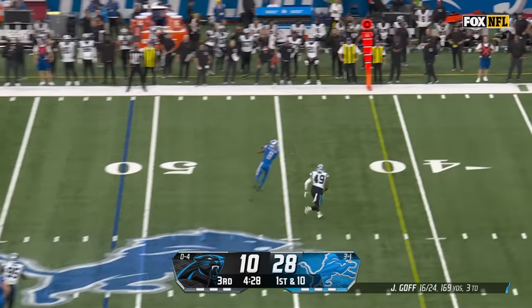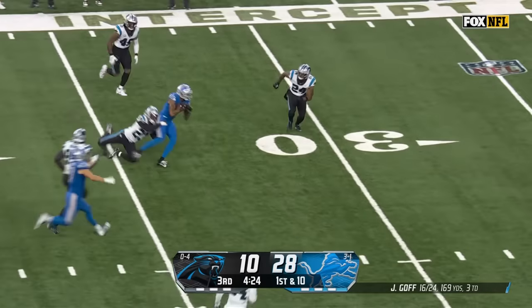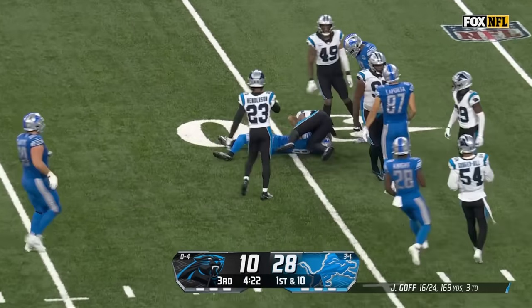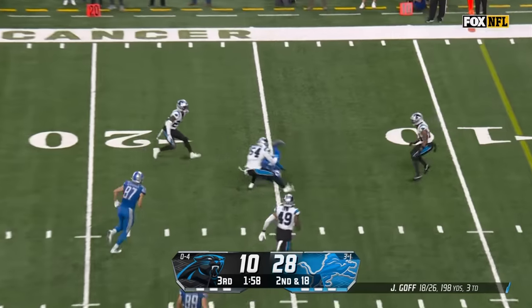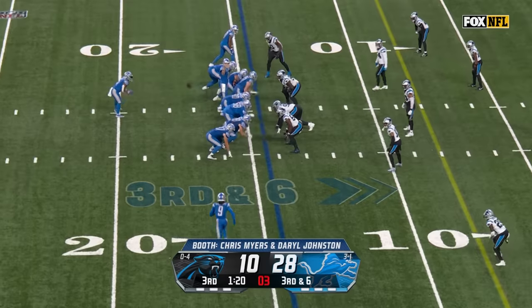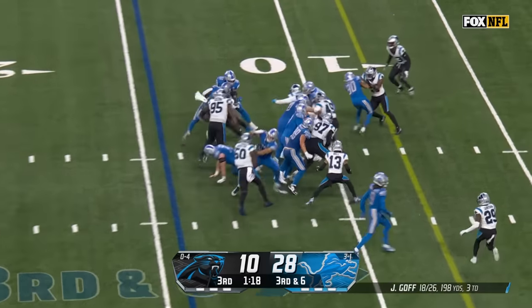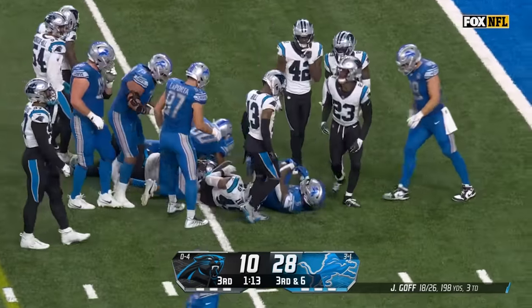Goff throws and open is Josh Reynolds — that's a touchdown catch today, shoving away defenders. Quick throw and open, sliding around the 15-yard line. Snap goes to Montgomery and Montgomery's got a first down, first and goal.